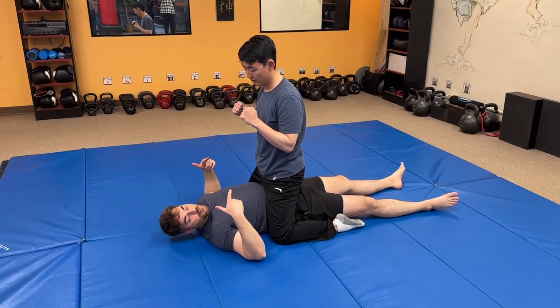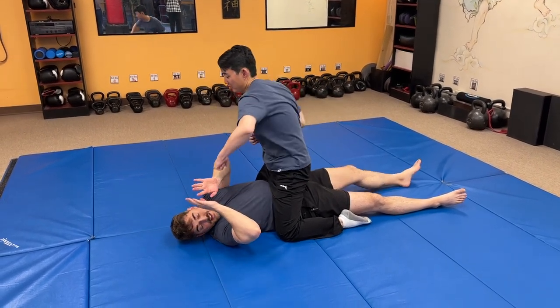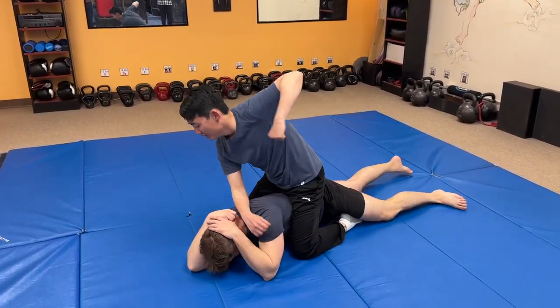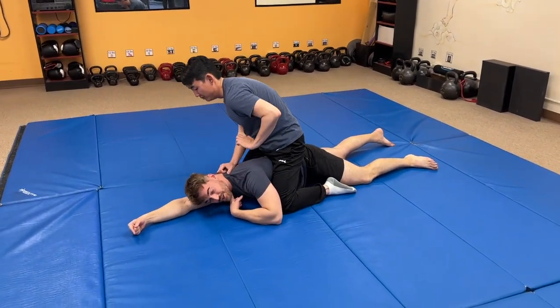This is the full mount. People freak out from this position. Go ahead and start throwing punches, John. They freak out, they turn away, they go like this, they turn their back, and then they get punched in the head and knocked out, or they could get choked out.